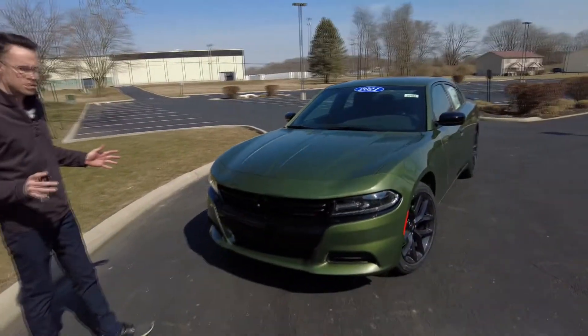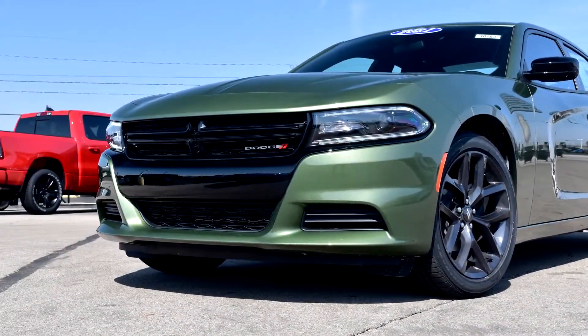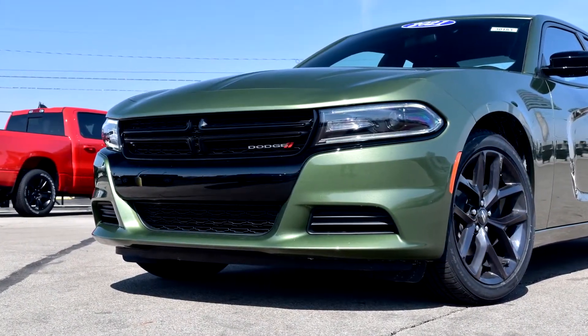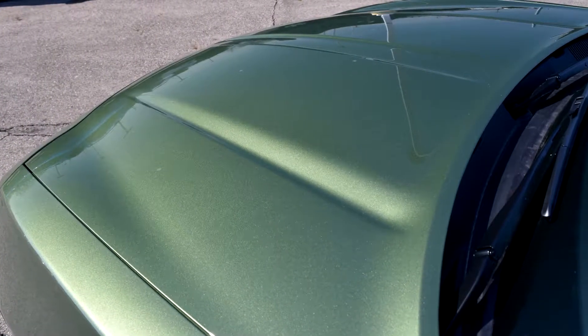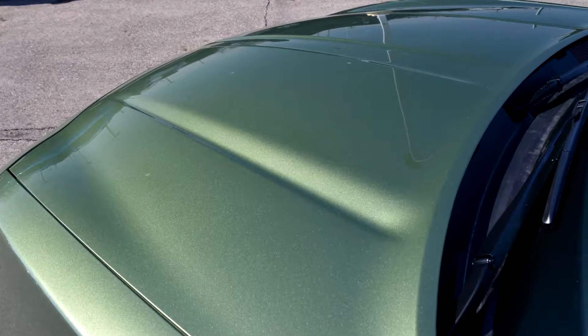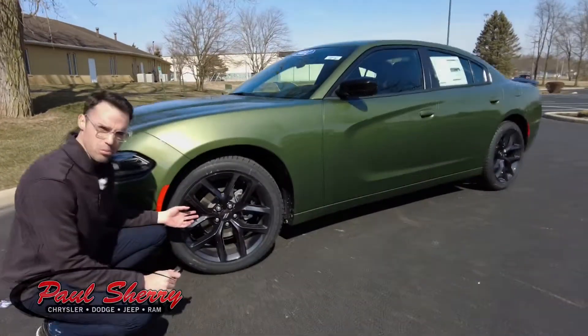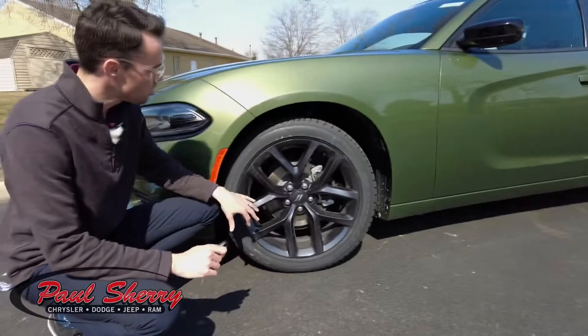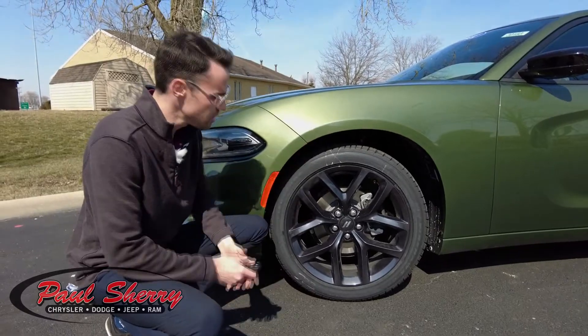Really great appearance package on this. You get the black front end grille, which really sets off against this awesome color. This is the F8 Green — it's got a lot of sparkles in the paint, definitely a unique color unlike most other vehicles on the road. The Blacktop Package also comes with 20-inch premium wheels with a black noise paint finish on them and low profile Firestone tires.